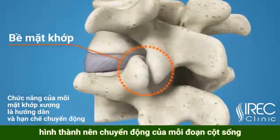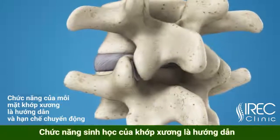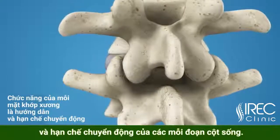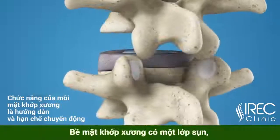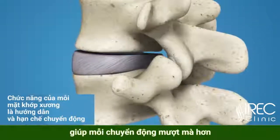Each disc works in concert with two facet joints, forming a spinal motion segment. The biomechanical function of each pair of facet joints is to guide and limit the movement of the spinal motion segment. The surfaces of the joint are coated with cartilage that helps each joint move smoothly.